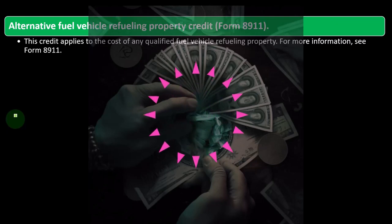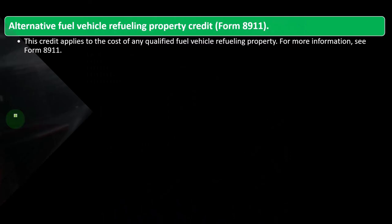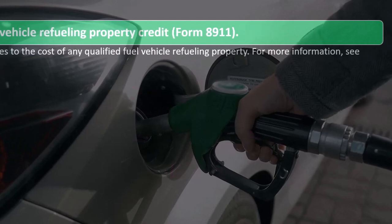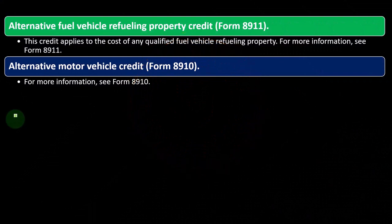So we have the alternative fuel vehicle refueling property credit, which is on Form 8911. This credit applies to the cost of any qualified fuel vehicle fueling property. For more information, you can see Form 8911 and look at the form and instructions on the IRS website.